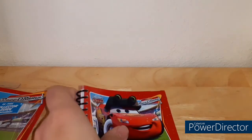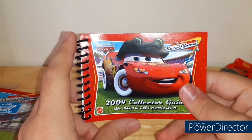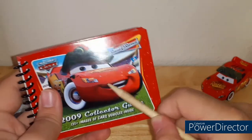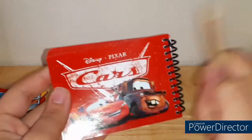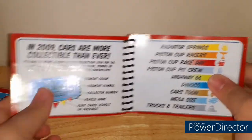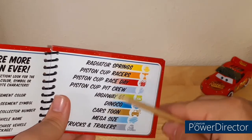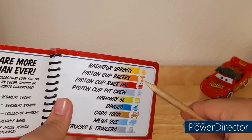This is probably going to take around 10 minutes or so, so I hope you did go and get your popcorn. Cars Race-O-Rama 2009 collector guide — 135 plus images of Cars vehicles inside. We have the beautiful image of McQueen on the front. On the back we have Disney Pixar Cars — McQueen and Mater looking at each other. There's a little table of contents. This is so cool.